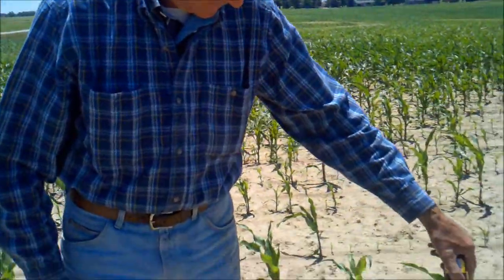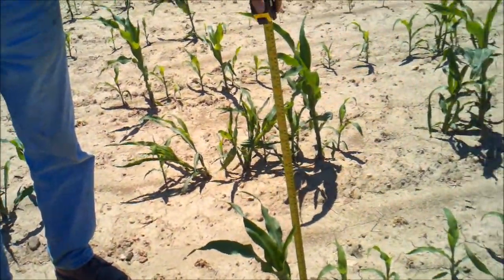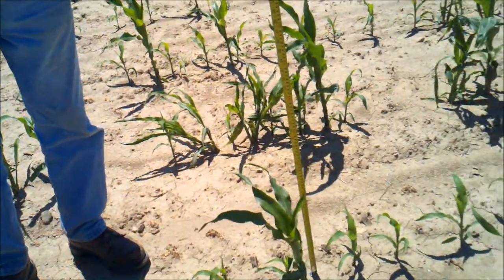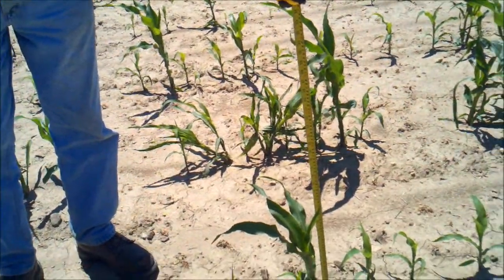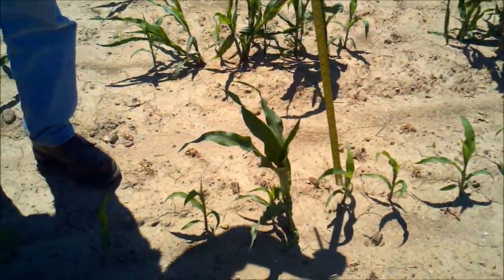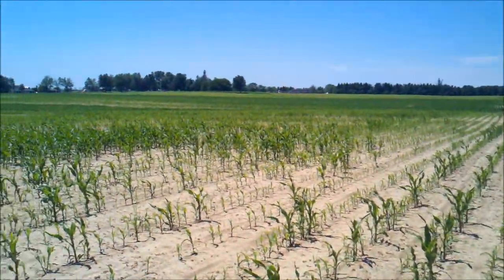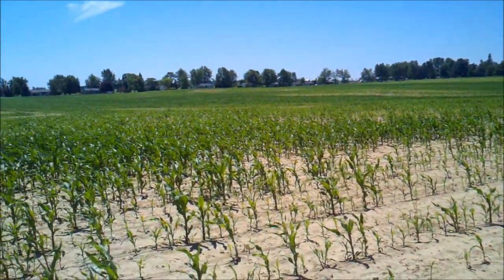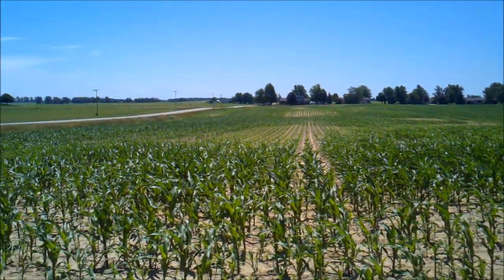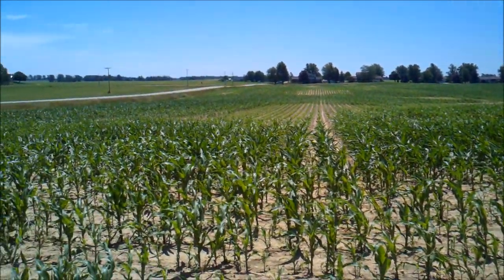Here we're just outside of Marlette today with Dick Ruggles, and what we're looking at is corn that was planted on May 11th and was replanted again towards the end of the month. This row you're looking at right now, you can see the replant corn and the original corn — it was no-tilled right in when it was replanted. Here's a shot looking across the field — you can see the tile runs where the corn is good and you can see right where it was replanted.